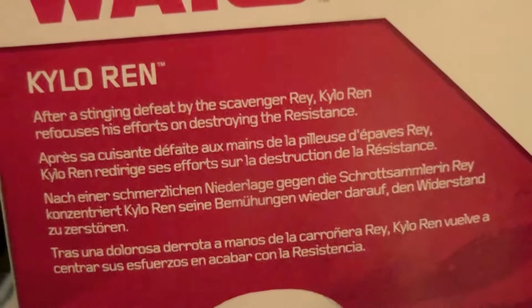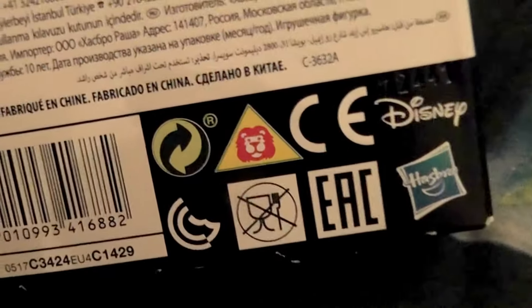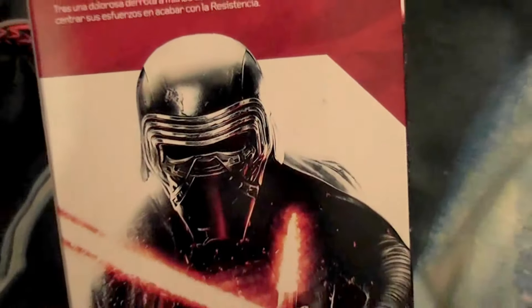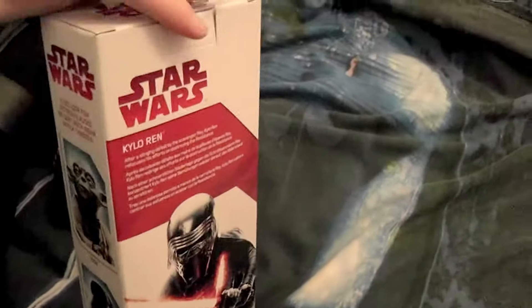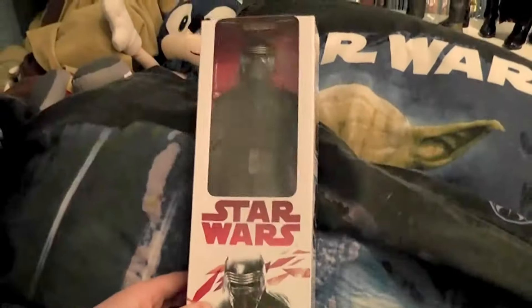The ones from The Last Jedi are quite hard to find in regular toy shops. I got mine in Dreamland, which is a larger toy shop. These are Hasbro 12-inch figures, and I'm really glad I got Kylo because he seems quite hard to find. I'm glad they released another figure of him.